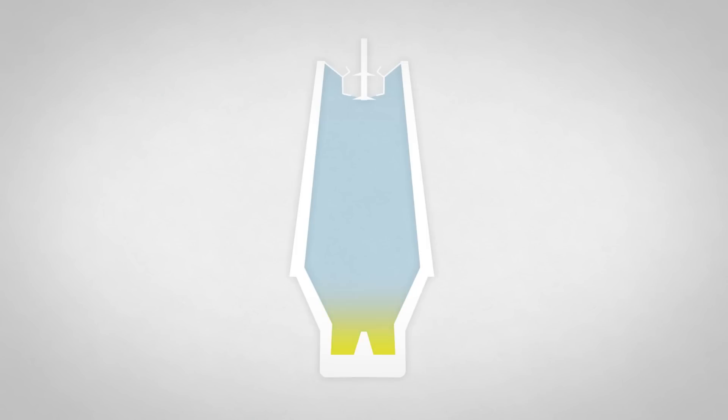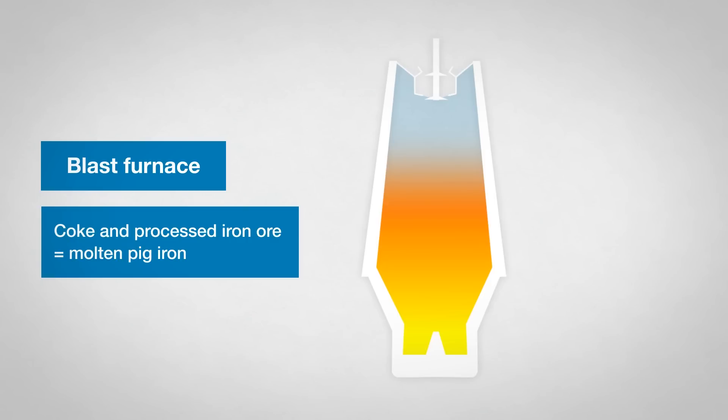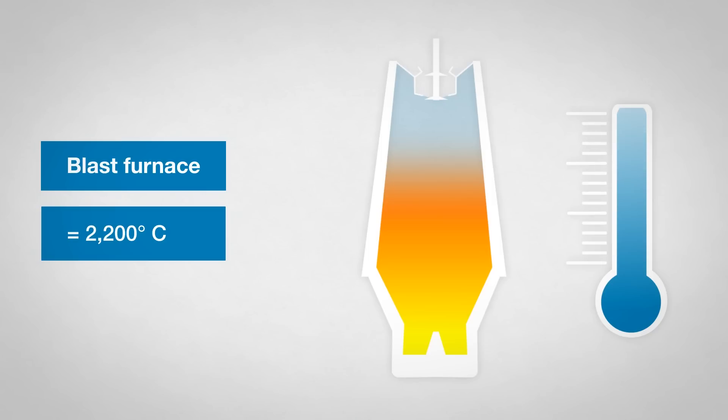Molten pig iron is produced in the blast furnace from processed iron ore and coke. Iron ore is melted at more than 2,200 degrees Celsius to create molten pig iron.